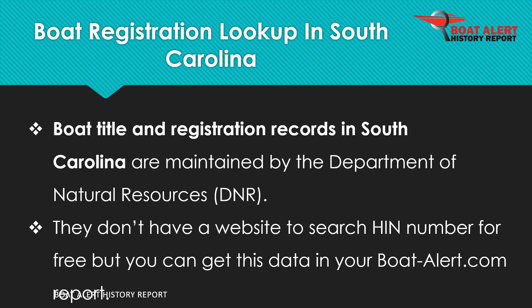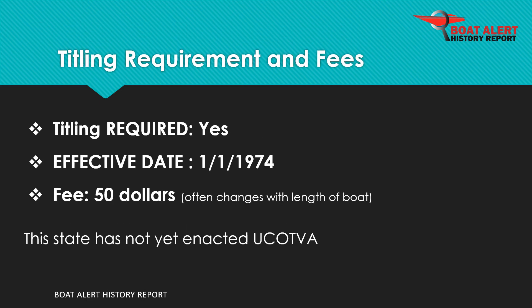Boat records in South Carolina are maintained by the Department of Natural Resources, DNR. Boat titling has been required since 1974 and the fee is $50.